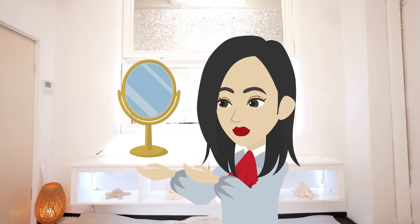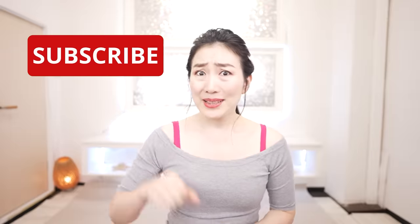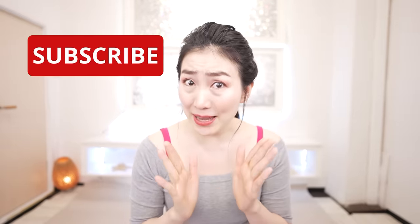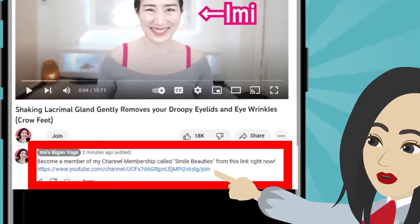Grab a mirror and let's get started. Stop whenever you need to. Please subscribe to this channel to make it a habit. To become a member of Smile Beauties, hit the link in the comment section. Let's get 20 years younger with me. Here we go.